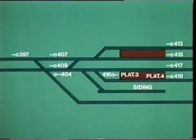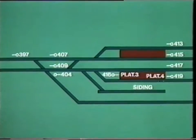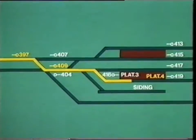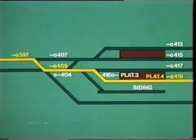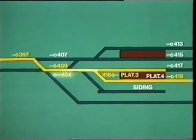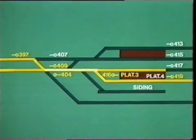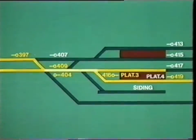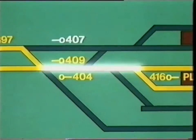For instance, take the southern approach to Leicester Station. The northbound route to Platform 4 is 397-409-419. The southbound route from Platform 3 is 416-404. Each of these is a valid route, but they interfere with each other. So if one of these routes has been set up, the interlocking must make sure that the other one isn't allowed.